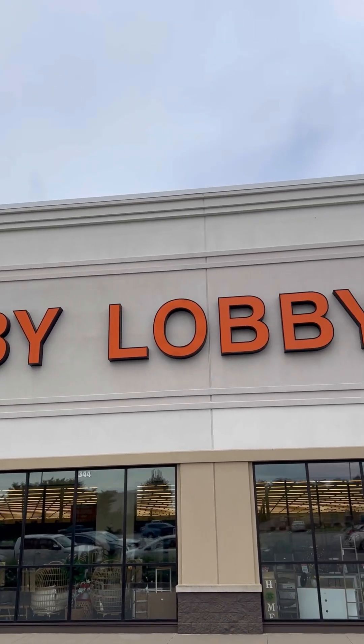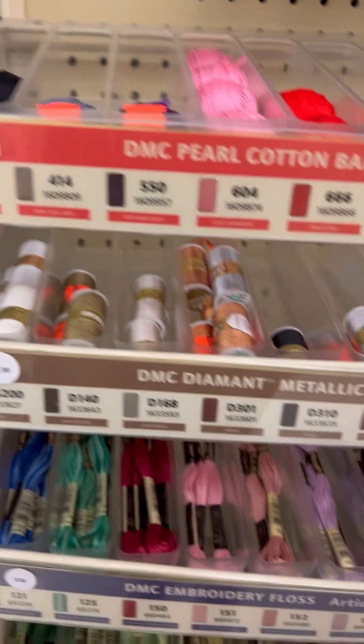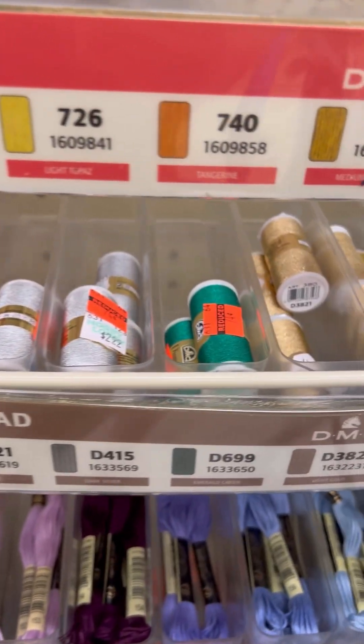Hey y'all, Pam here with Be Creative Crafts and welcome back. So y'all, it's clearance time at Hobby Lobby. Let's check out some of the stuff I found at the store.